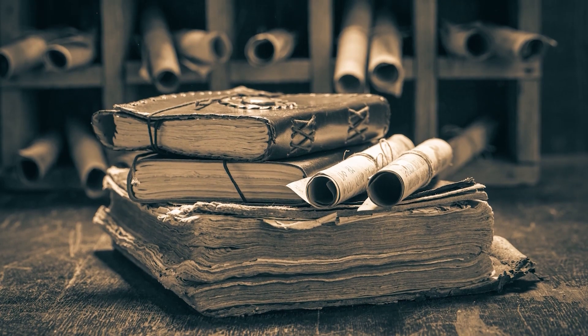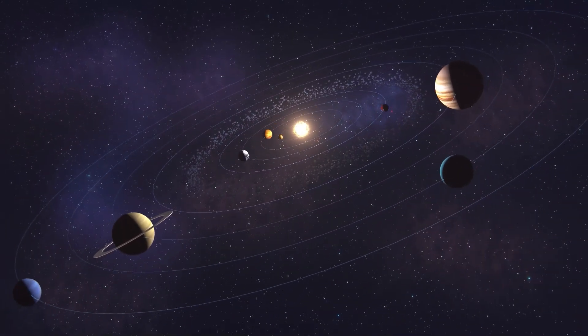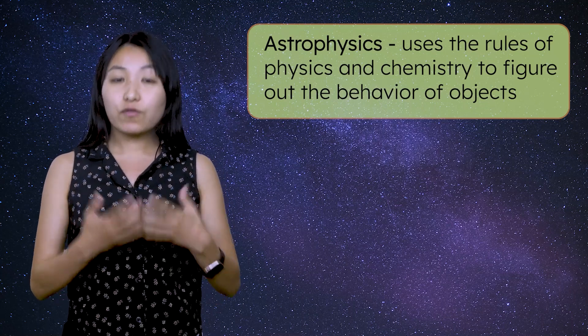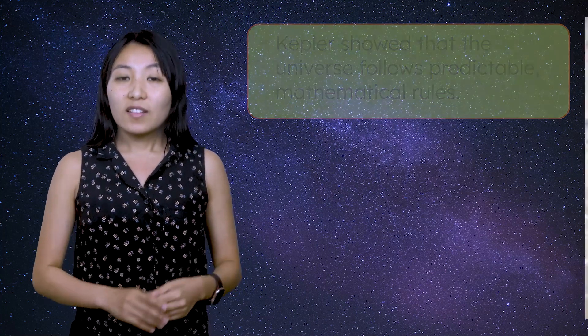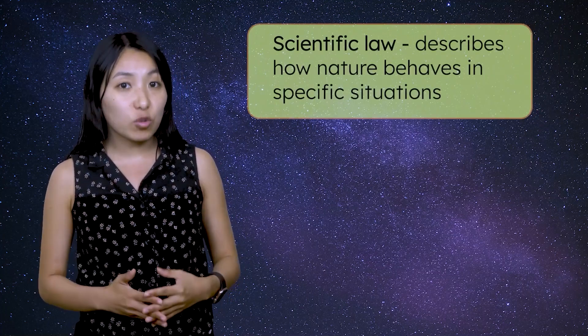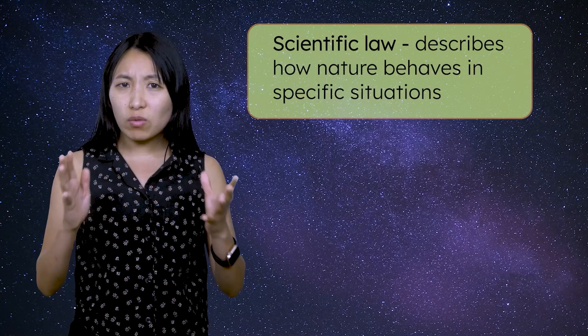Kepler acquired an extensive dataset that included the exact positions of planets over years of observation. He analyzed this data to uncover patterns in the movements of the planets. Kepler's work gave rise to a new branch of science, astrophysics, which uses the rules of physics and chemistry to figure out the behavior of objects within space. Kepler's approach transformed astronomy by showing that the universe follows predictable mathematical rules. This shift in thinking helped set the stage for modern space exploration. Based on his mathematical analysis, Kepler found patterns that led to three laws of planetary motion. A scientific law describes how nature behaves in specific situations. Let's examine each of Kepler's laws of planetary motion and see why they're considered so important in modern astronomy.